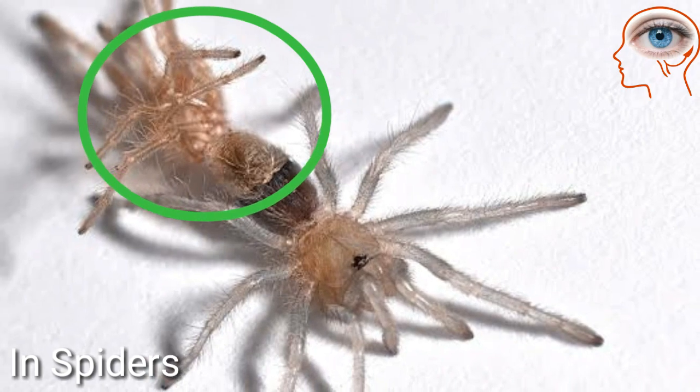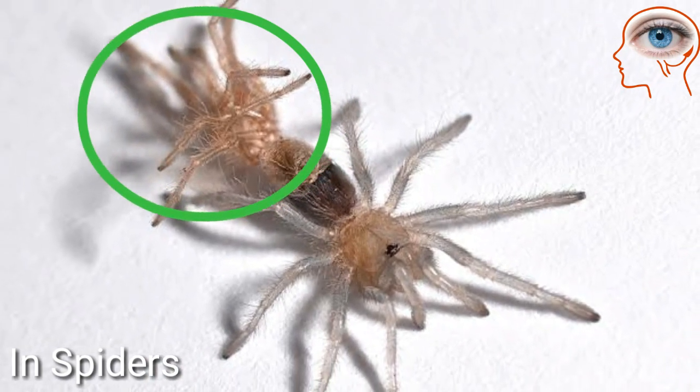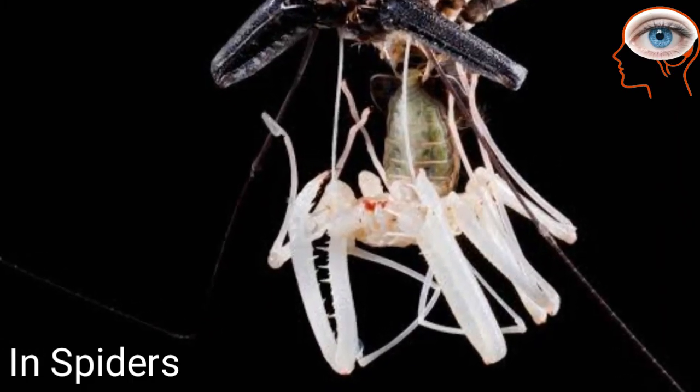Spiders also shed their skin in order to get new growth. They start fasting for long periods before shedding their skin.